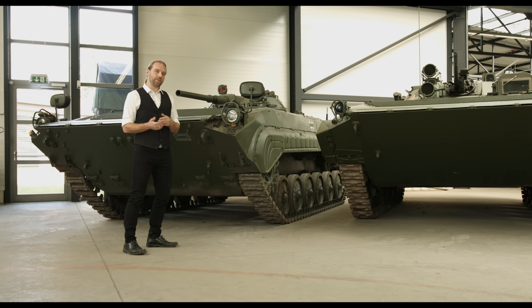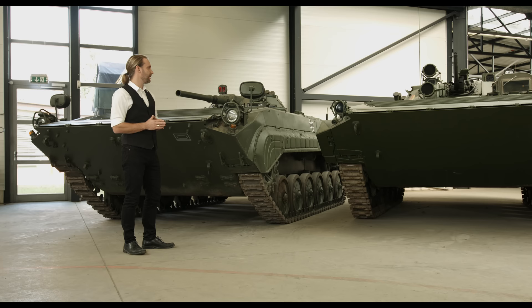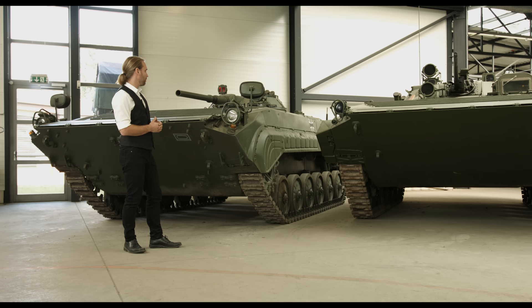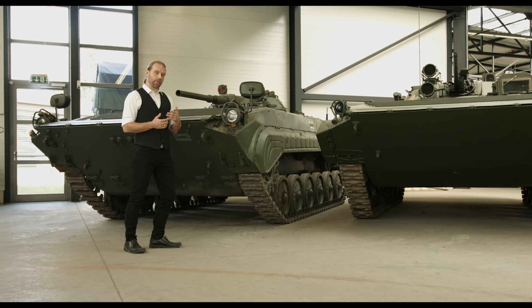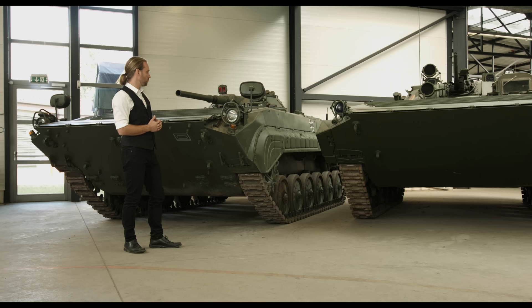Nach der Wiedervereinigung hatte die Bundeswehr eine große Zahl von BMPs übernommen – nämlich über 1100. Es gab Überlegungen, ob diese Fahrzeuge von der Bundeswehr benutzt werden sollen und ob die ostdeutschen Bataillone, die von der NVA übernommen worden sind, damit ausgerüstet werden sollen. Um das zu überprüfen, wurden 600 Fahrzeuge auf westdeutsche Standards umgerüstet: Es wurden Rückspiegel angebaut, Kampfraumheizungen eingebaut, asbestfreie Bremsbeläge eingetauscht, Motoren und Getriebe verbessert, die Hecktüren ausgeschäumt, neue Lichtmaschinen und Leuchtmittel eingebaut. Die Fahrzeuge wurden rundum verkehrssicher für den deutschen Straßenverkehr und die Betriebsordnung der Bundeswehr gemacht.